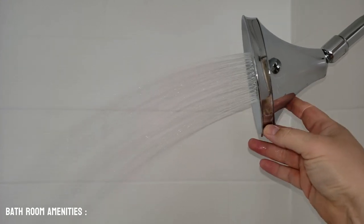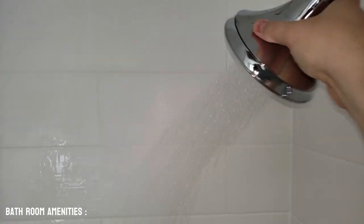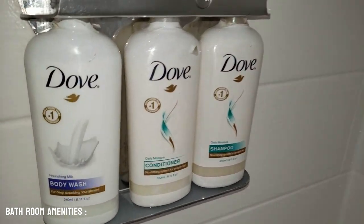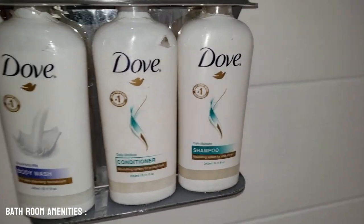The water pressure is okay — it's not bad. And if you want the more directed shower head, you can get a little bit better of a clean. And we also have Mama's favorite in here: the Dove body wash, Dove conditioner, and shampoo.